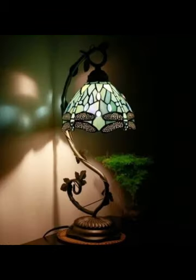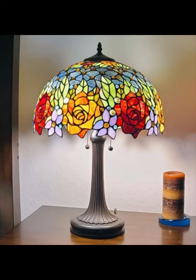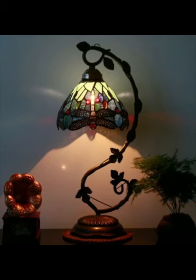Each piece of glass is carefully selected, cut and soldered together to form a mesmerizing mosaic that plays with light in the most enchanting way. These lamps are more than just sources of light — they are works of art that infuse a room with character, ambience, and a touch of vintage glamour.